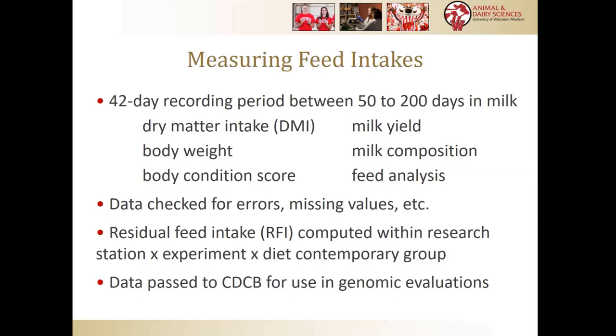What we chose at the beginning of this project and have stuck to is a 42-day recording period. We've settled on six weeks minimum in mid-lactation, which usually requires a few days of training or adaptation beforehand. Mid-lactation means 50 to 200 days in milk, because that's when the cow is stable in terms of body weight. Body weight and body weight change are your enemy in trying to predict feed utilization efficiency because they're surprisingly hard to measure precisely. We don't want the cow at the beginning of lactation where she's losing body tissue or at the end where pregnancy plays a big role. We measure dry matter intake as the feature, but also body weights, condition scores, milk, and feed analyses.